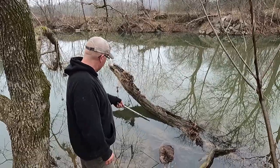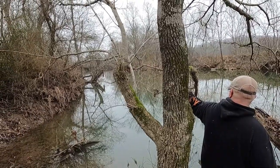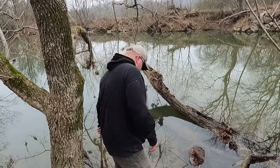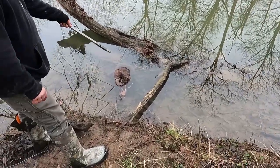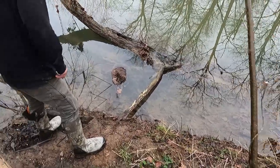We got another beaver in here. The hut's actually right down here on that tree, leaning out over the water. They got a hut all mudded up in the bank, but it's so deep right in front of it we couldn't get any traps in there. They had a little caster mound right here, and this log makes a pinch point, so I just put a little caster up on the bank here, set a 330 in here on an H-stand.